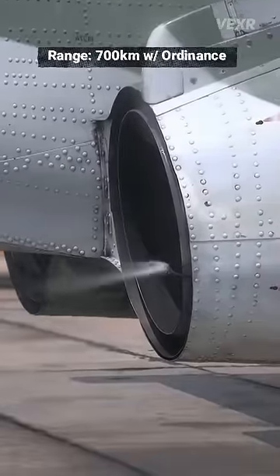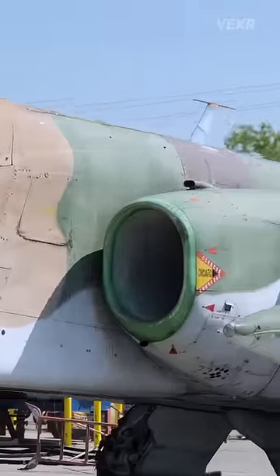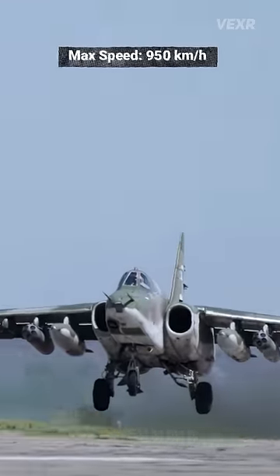She can hit 700 kilometers range, fit for combat. She's not the roadrunner, but she can hit 950 kilometers an hour — much faster than the comparable A-10.